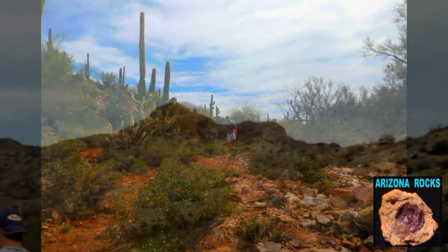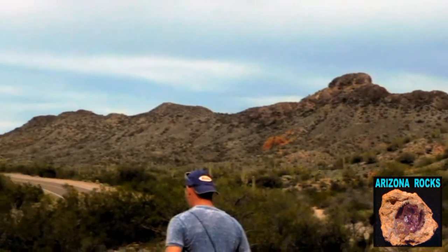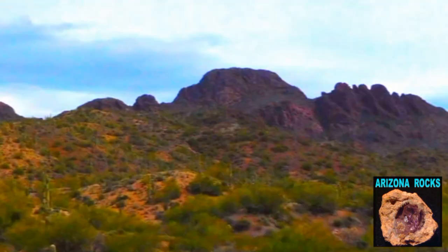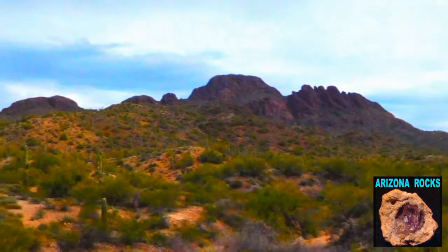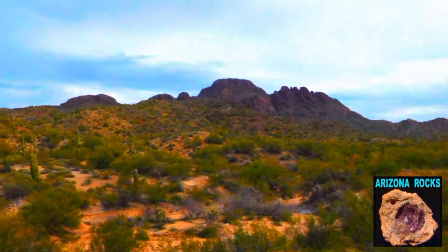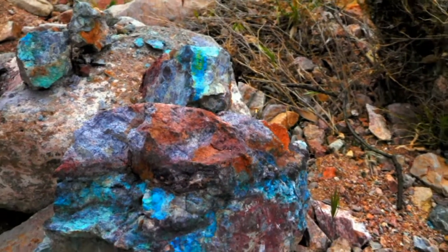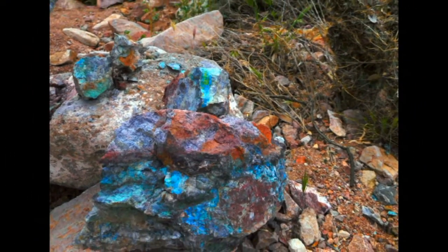Once again, we're about six miles south of the town of Wickenburg and just west of Vulture Peak. It's an amazingly beautiful place and there are a variety of gems and minerals to be found right out here in the desert.